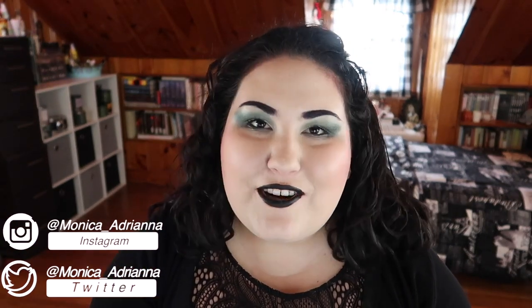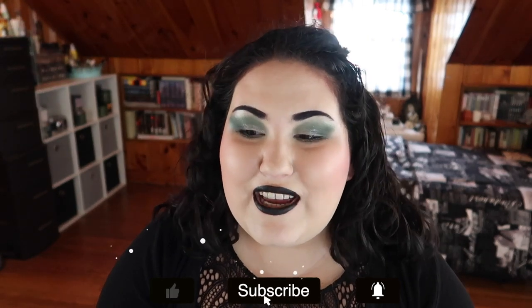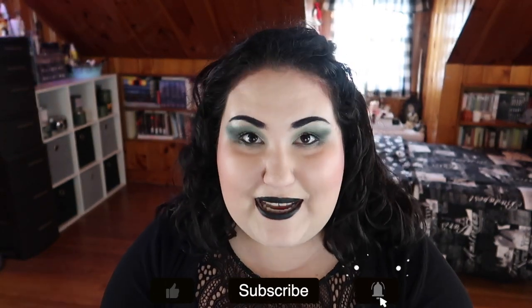Hello guys, welcome back to my channel, or if you're new, welcome! My name is Monica, and today I'm going to be doing the Eyeshadow Wardrobe Tag. I originally saw this tag done on Alex's channel, and it was created as a collab tag between Morgan Turner and Charlotte Holdcroft, so I'll have all three of those channels listed down below in the description box.